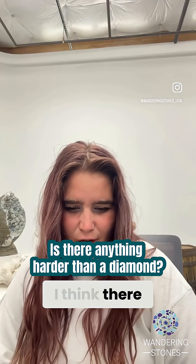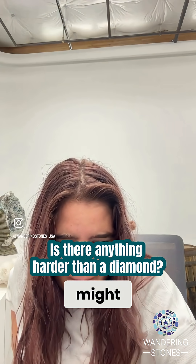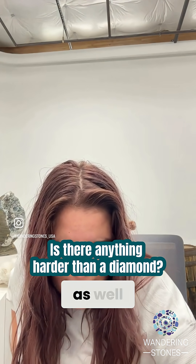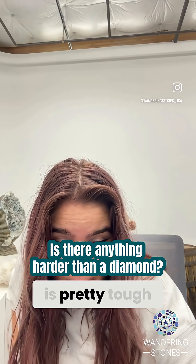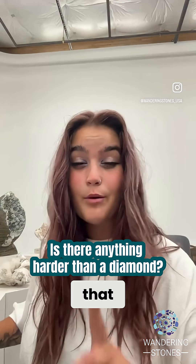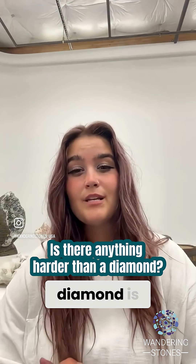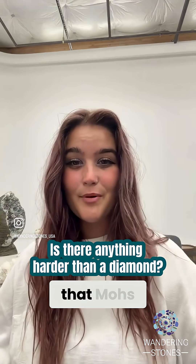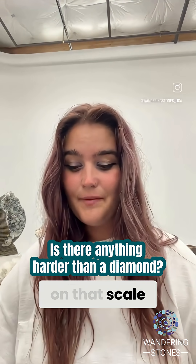I think there are a couple of things that are harder than a diamond. I don't know that they're naturally occurring and they might be a bit obscure as well. Graphene looks like it's pretty tough, so I think that might be the hardest mineral in the world — graphene beats out diamond. But generally, diamond is what you see on most hardness scales and that's kind of the standard for a level 10.